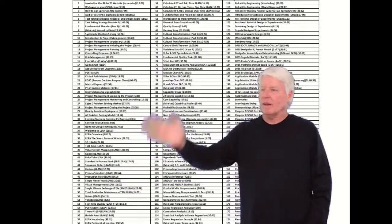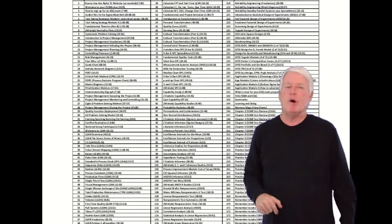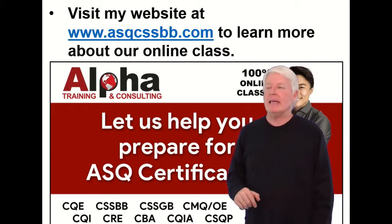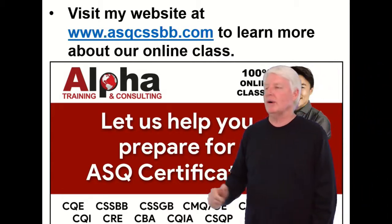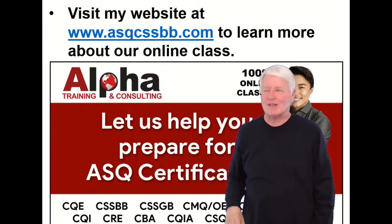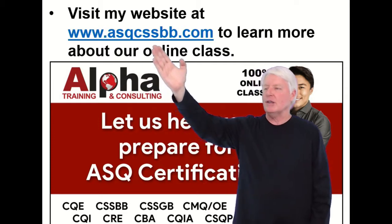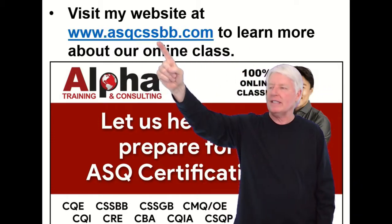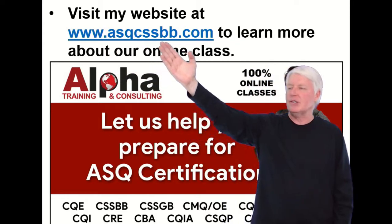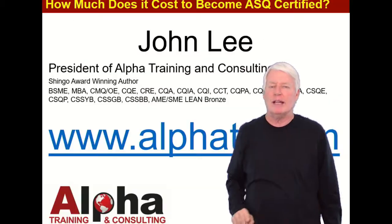Here are all the lectures I have in the prep class. As you can see, I cover the whole body of knowledge. It's a great class I've been improving for many years. I also created a dedicated website for this class at www.asqcssbb.com.